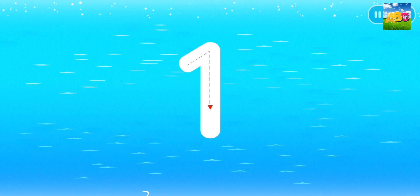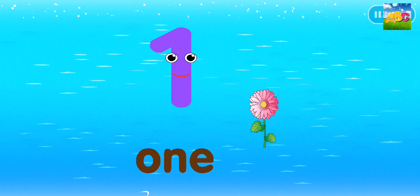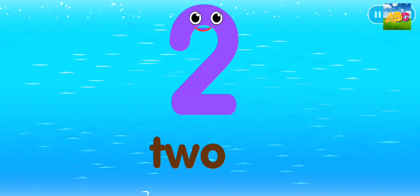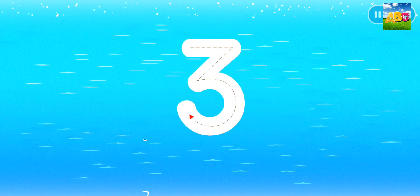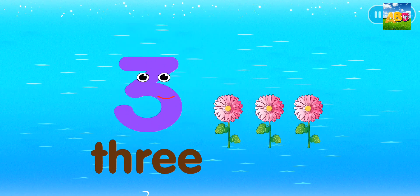This is the number one. One. One flower. This is the number two. Two. Two flowers. This is the number three. Three. Three flowers.